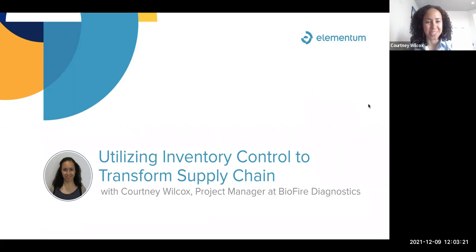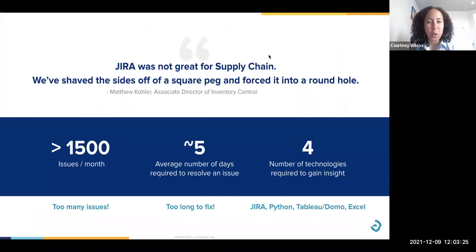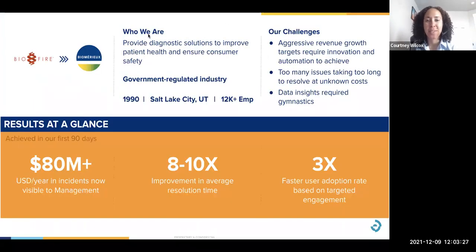Thank you for that introduction, Heather. Happy to be here. We're really excited that the team at Elementum asked us to do this webinar. We're very happy Elementum customers at BioFire. I'll use the better part of the next hour telling you about the journey my department took recently switching from JIRA to Elementum as our primary task tracking software.